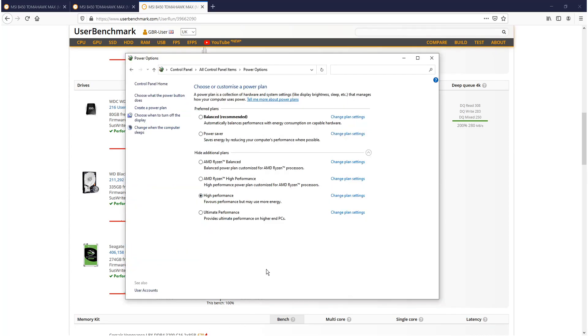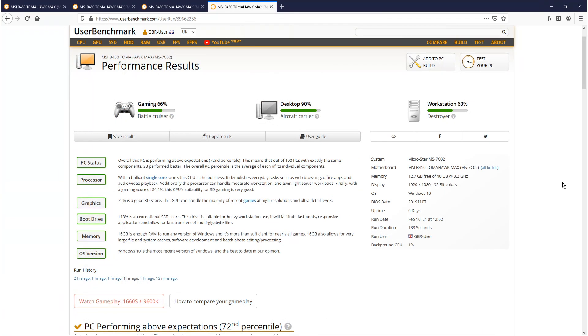It's now time to change the power plan to AMD Ryzen high performance and see just how much of an increase that will make compared to the standard high performance power plan. The results are now in for AMD's high performance power plan.